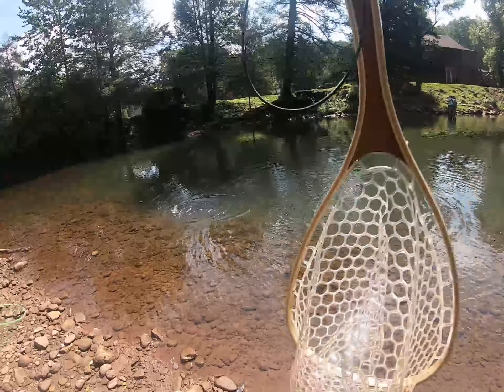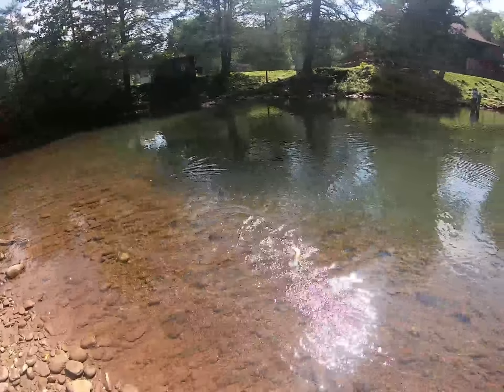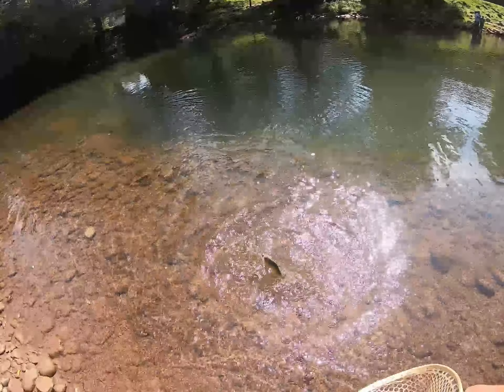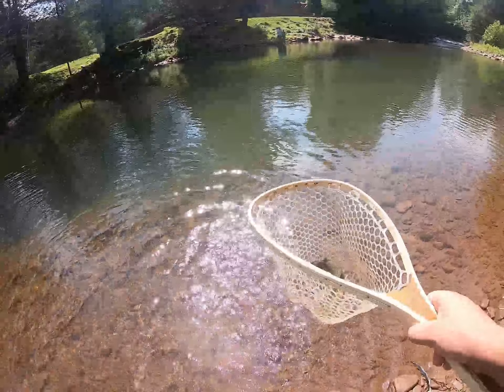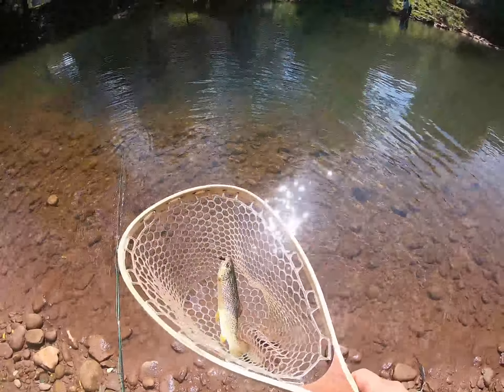Got a small little streamer-type nymph on here. Let's get this little beauty in the net — just a little guy. Heck yeah guys, on that fly rod!